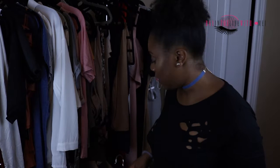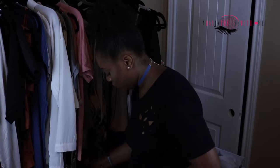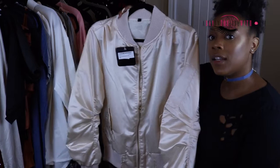All these bombers I got from boohoo.com. I don't know where I would go with this next one, but sometimes you've got to step out of your comfort zone — it's a satin bomber, so so pretty. Can y'all see that? So pretty.